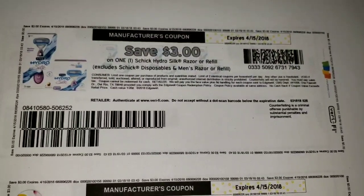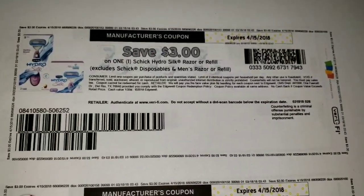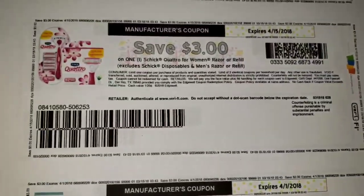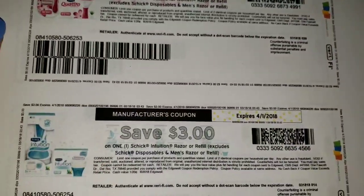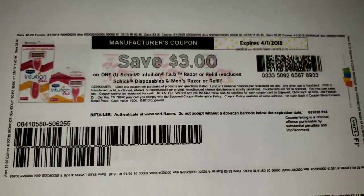I received a $3 off Schick Razor CRT, so hopefully you also received that coupon. I also have some other any-Razor CRT. So if you guys have those coupons, definitely a great deal to do at CVS. We also have one for the Schick Quattro for Women Razor or Refill, one for the Schick Intuition Razor or Refill, and one more Schick coupon for the Schick Intuition Fab. So definitely some pretty good Schick coupons.